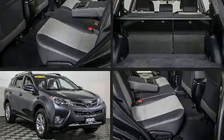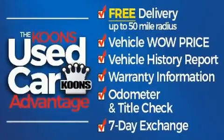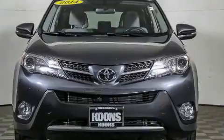Take command of the road in the 2014 Toyota RAV4. Smooth gear shifts are achieved thanks to the 2.5-liter four-cylinder engine. And for added security, Dynamic Stability Control supplements the drivetrain.